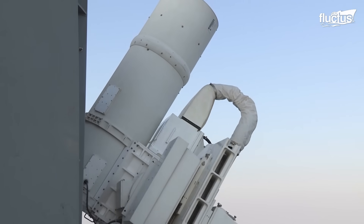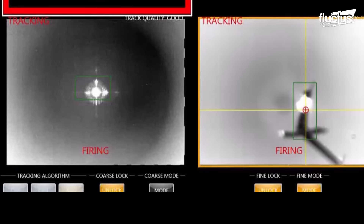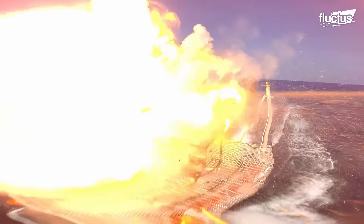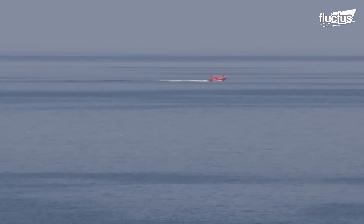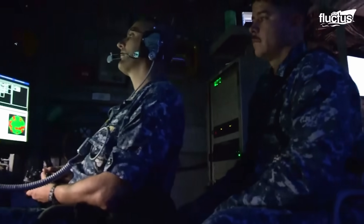The drone's wing lit up, heated to a temperature of thousands of degrees, and crashed into the sea. These demonstrations were historic, not only because it was the first time a laser weapon was tested aboard a U.S. Navy ship, but also because LAWS operated seamlessly with existing ship defense systems.